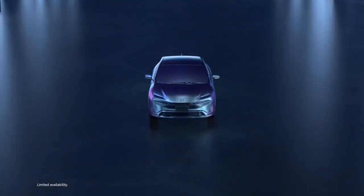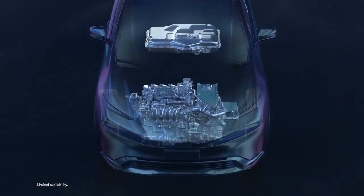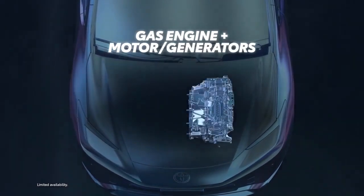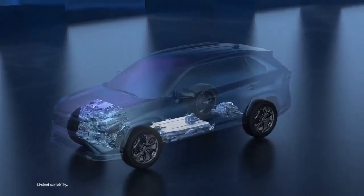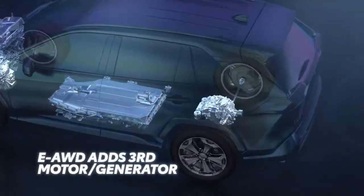Toyota's Prime vehicles are plug-in hybrids that build upon the legendary THS architecture. They feature a similar layout, with a gas engine up front coupled to two electric motors. Additionally, vehicles with electronic on-demand all-wheel drive add a third electric motor on the rear axle.